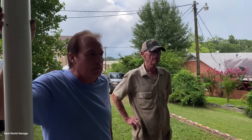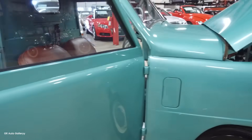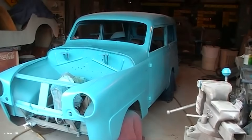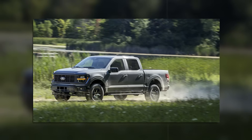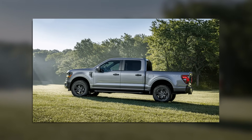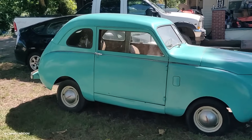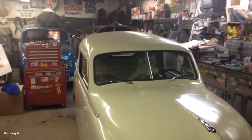Today, Crosley pickups are coveted by collectors — but not for the reasons you'd expect. They're not valuable because they're powerful or beautiful. They're valuable because they represent a unique engineering philosophy: that less can be more if it's exactly what you need. A 2024 Ford F-150 weighs 5,000 pounds and struggles to get 20 mpg. It's 232 inches long — 87 inches longer than the Crosley. Its hood is higher than the Crosley's roof. It costs $40,000 base price. It can haul 2,300 pounds, but that's still just 46 percent of its own weight. The Crosley's 87 percent payload-to-weight ratio has never been matched by any mass-produced pickup.